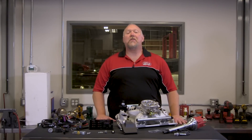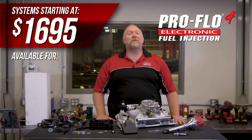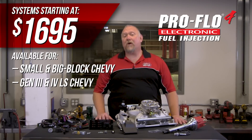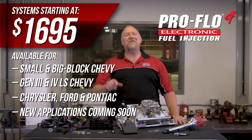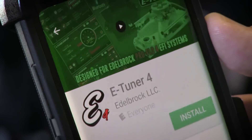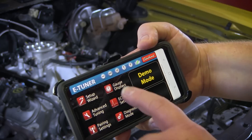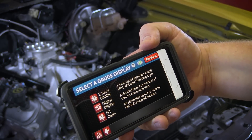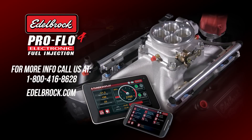Edelbrock ProFlow 4 systems start at the low price of $1,695 and are available for small and big block Chevy, Gen 3 and 4 LS Chevy, Chrysler, Ford, and Pontiac applications with new applications coming soon. You can also check out our new eTuner version 4 software by heading over to the Google Play Store, downloading the app and playing around with it in demo mode just to see how adjustable the system can be. For more information on Edelbrock ProFlow 4 EFI systems, visit our website or give us a call at 1-800-416-8628.